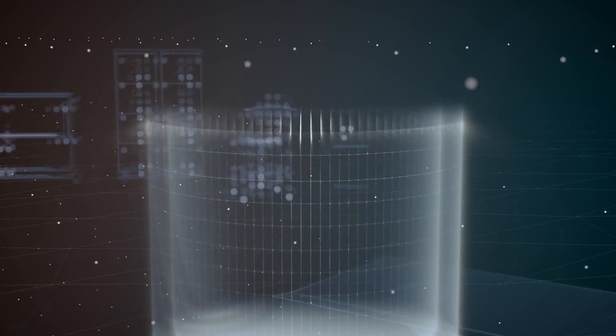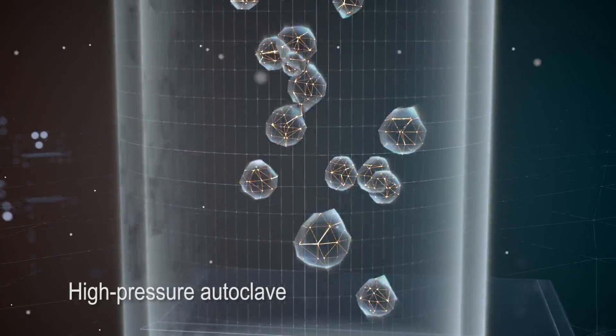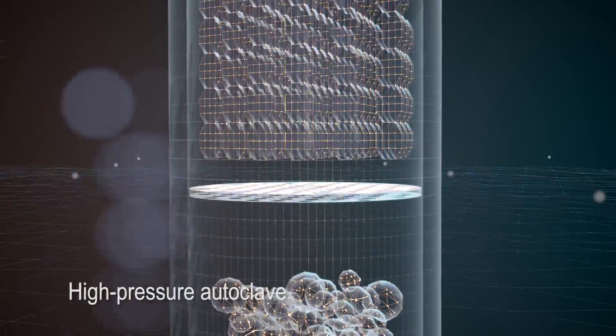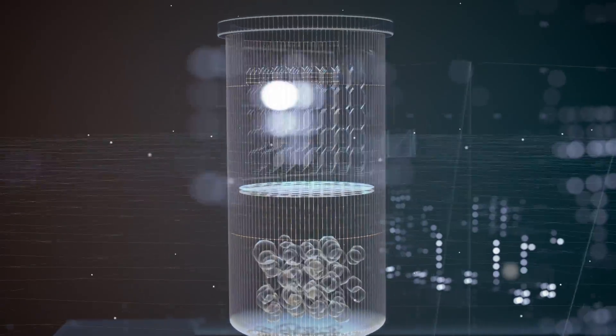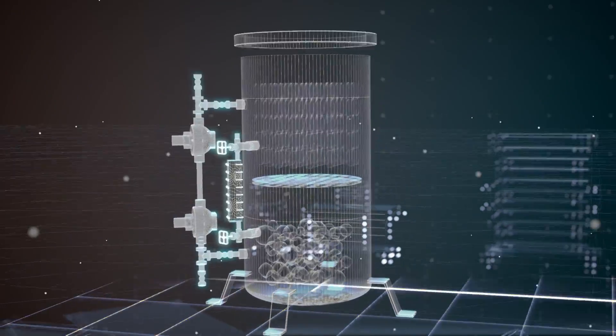Right now the reactor technologies they're using aren't very well understood and are difficult to examine experimentally, so we can use high performance computing modeling and simulation to look at different configurations of the reactor, understand the flow through the crystals in those reactors, and really improve their processes.